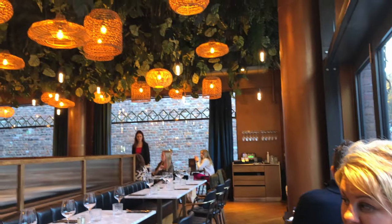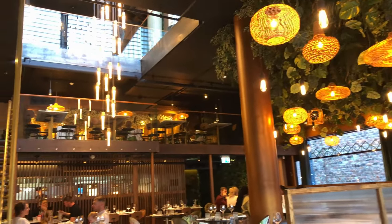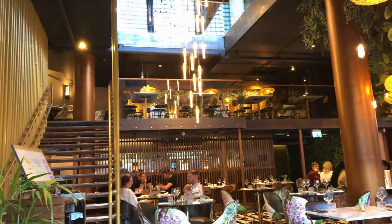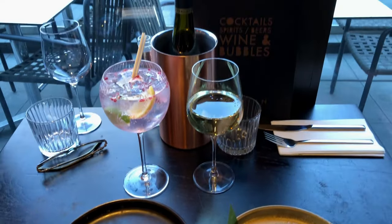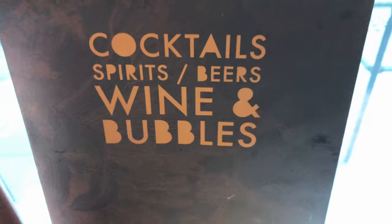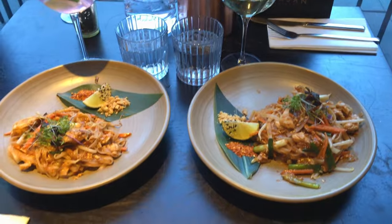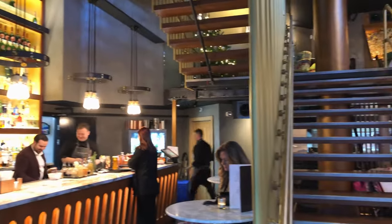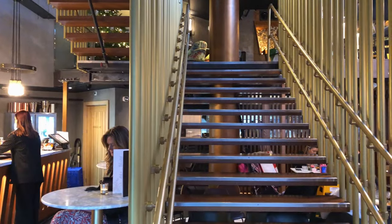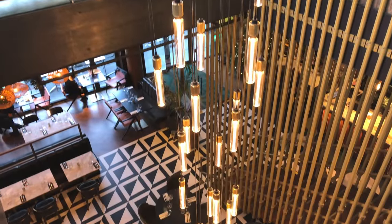Not only did we choose this fabulous venue for its impressive decor but also for its set lunch menu — an absolute steal at £15 per person for two courses. To start we had black pepper and ginger squid and salt and pepper cauliflower, and for mains we both opted for the pad thai. All of the food was absolutely fantastic. To be fair our drinks bill far exceeded the cost of the food but it was very much worth it in this fantastic venue.